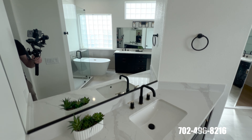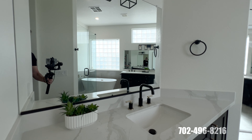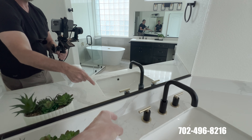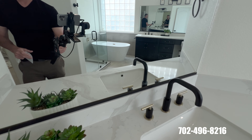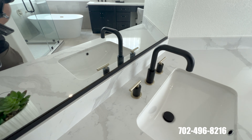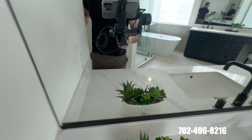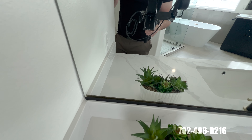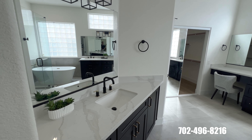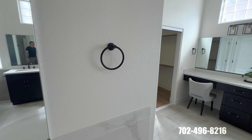In the primary bathroom, there are beautiful countertops with gold and matte-finish black hardware. If you look closely, there's actually gold backing on the matte finish, so you get a little hint of gold in the reflection — really, really nice. I'm not even sure if that was intentional, but it looks great.